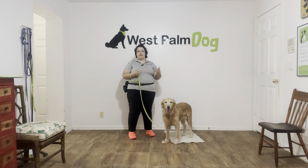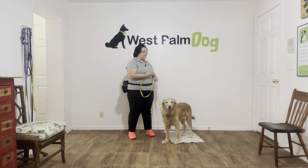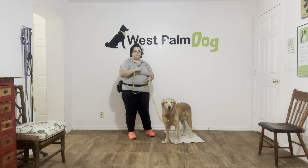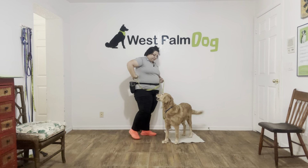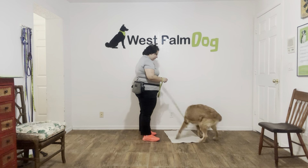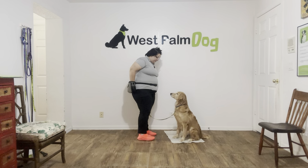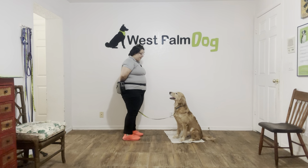But like everything else, we've got to get the basics down. So today I'm standing in front of the mat and I'm going to throw some food and call Emma over to it. Emma, go to bed, and I'm going to go ahead and wait for Emma.